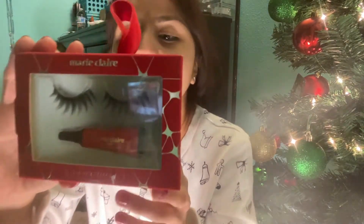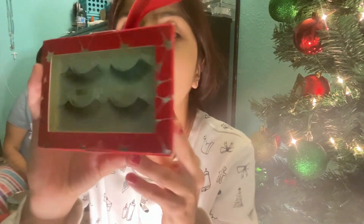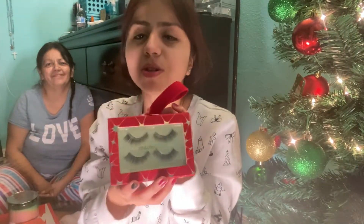My friend also got me these lashes — they're so cute! It comes with five pairs plus the glue, and the box is so cute and soft. I really love this, I really need lashes. Thank you, girl, you hooked me up, I love them so much!